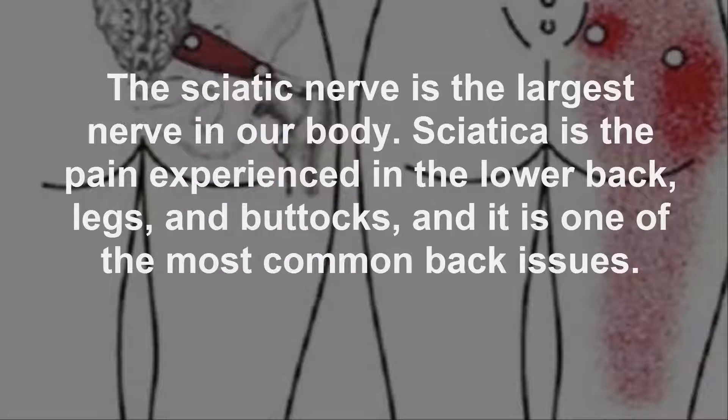The sciatic nerve is the largest nerve in our body. Sciatica is the pain experienced in the lower back, legs, and buttocks, and it is one of the most common back issues.